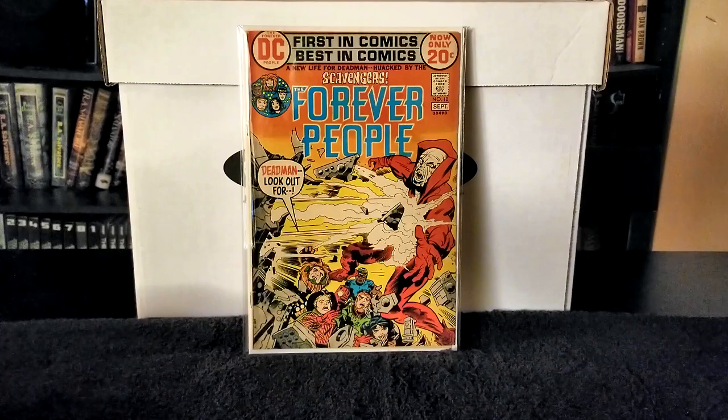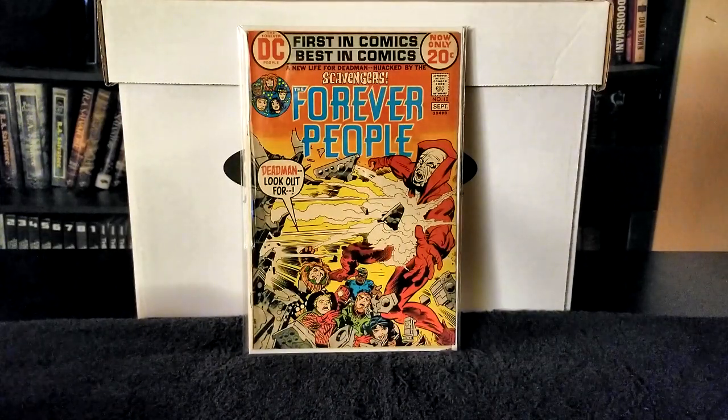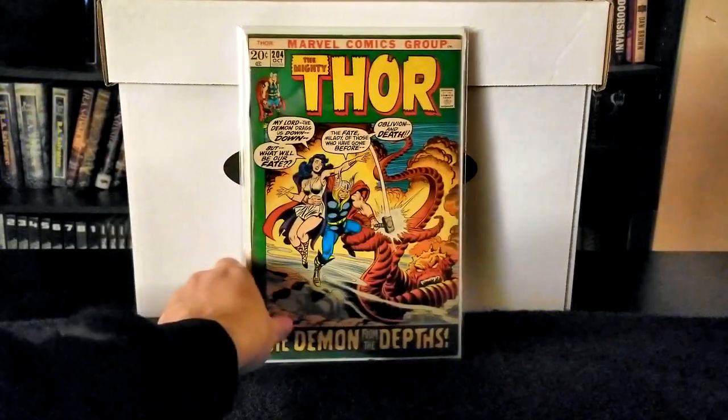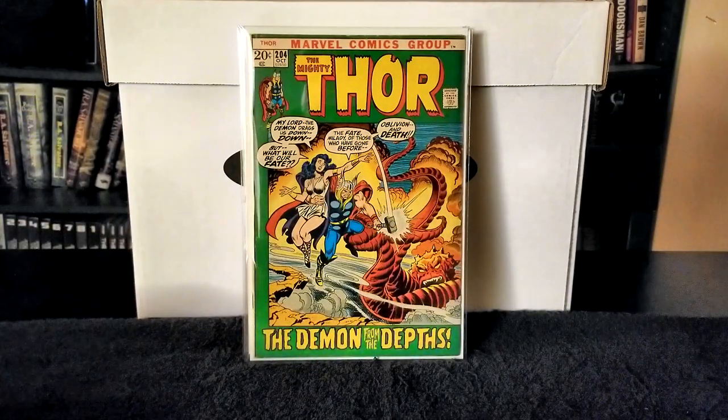Next up I have issue number 204 of The Mighty Thor — nice 20-cent cover. And then issue number 213 of The Mighty Thor.